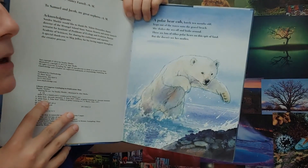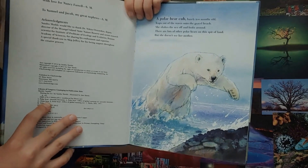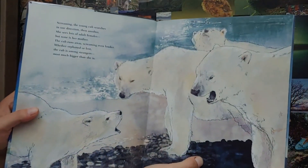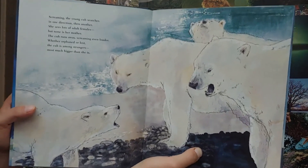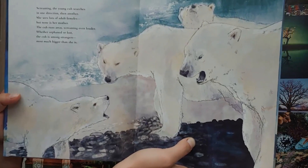A polar bear cub, barely 10 months old, leaps out of the waves onto the gravel beach. She shakes the sea off and looks around. There are lots of other polar bears on this bit of land, but she doesn't see her mother. Screaming, the young cub searches in one direction, then another. She sees a lot of adult females, but none is her mother. The cub runs away screaming even louder. Whether orphaned or lost, the cub is among strangers, most much bigger than she is.